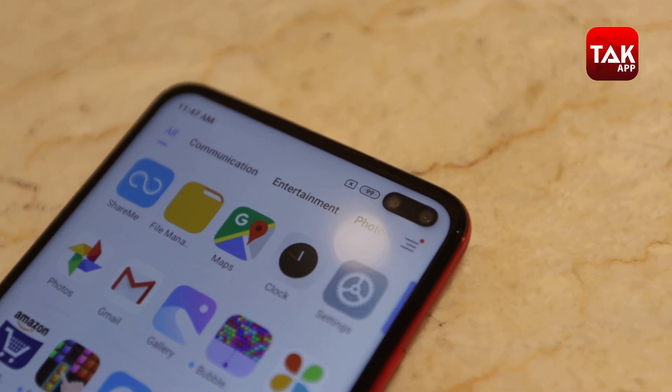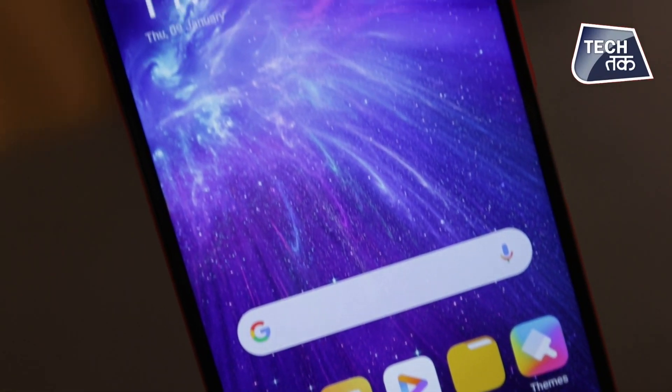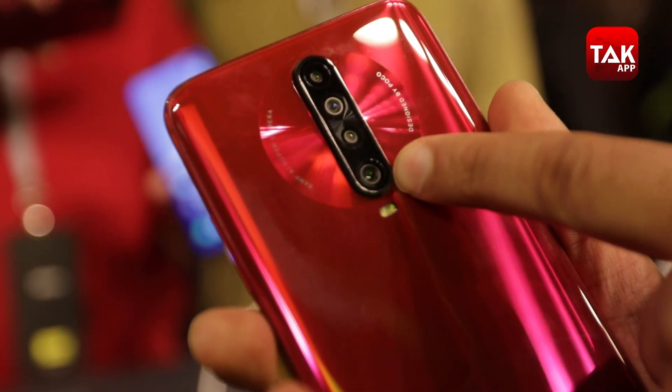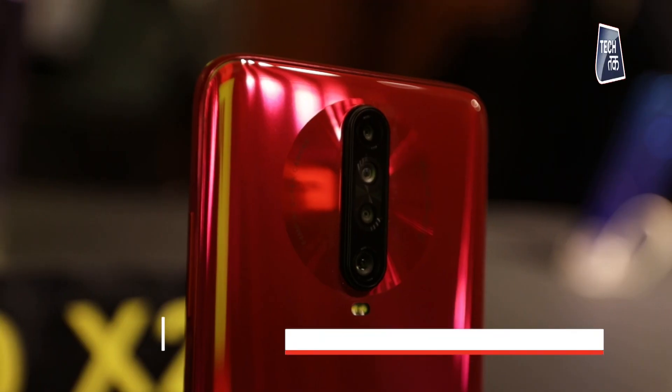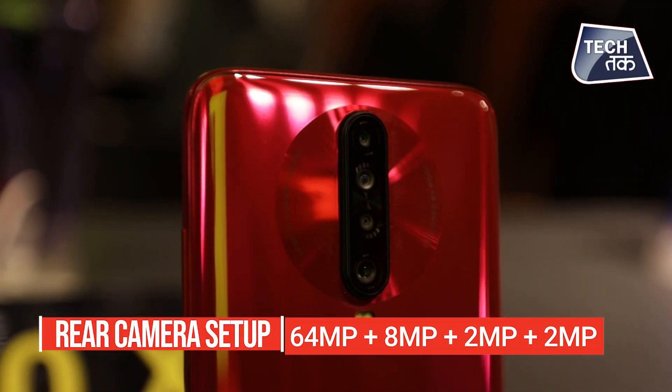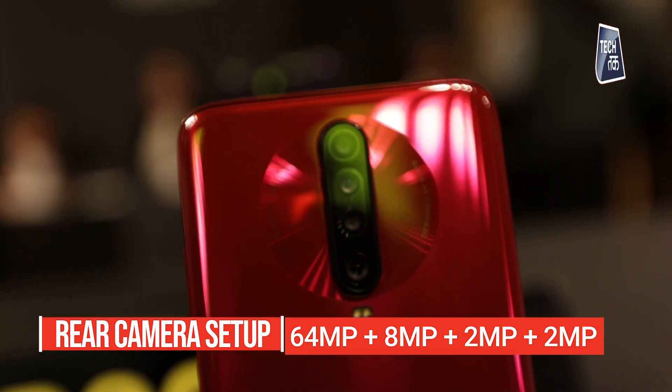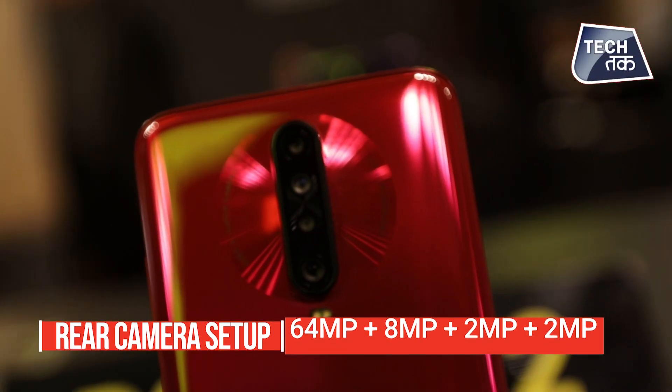These are in-screen cameras. The phone is fairly light. You get a 64 megapixel quad camera setup — there is a 64 megapixel main camera, an 8 megapixel wide-angle lens, and two 2 megapixel lenses. There is a camera setup on the rear side with a flash found below.